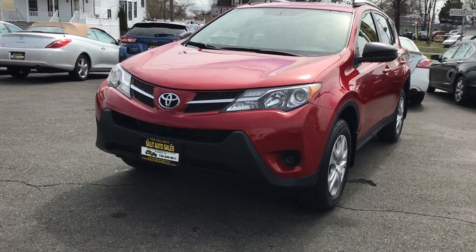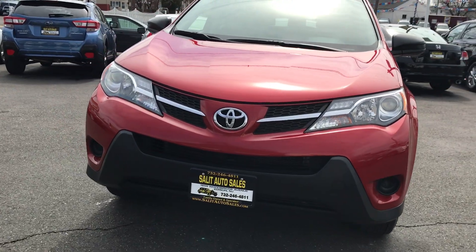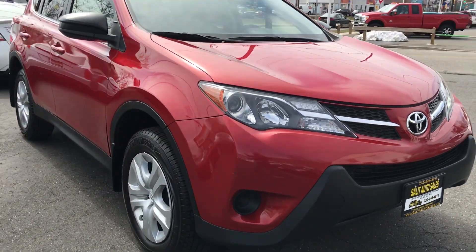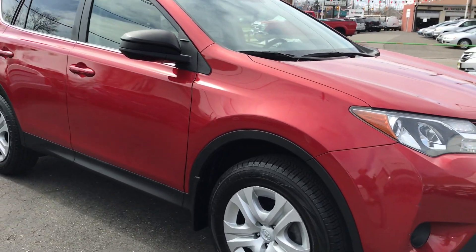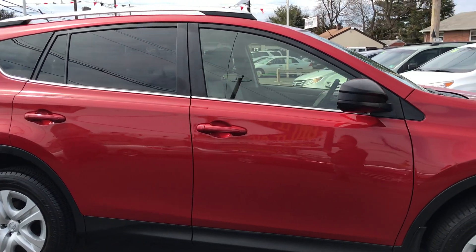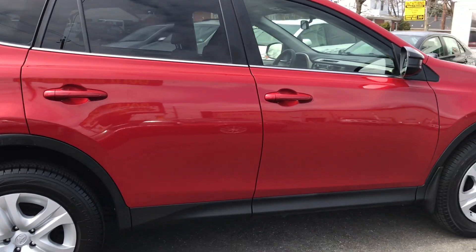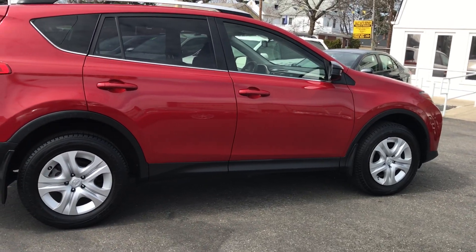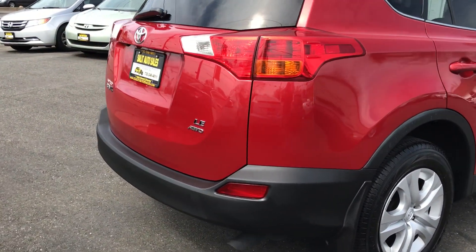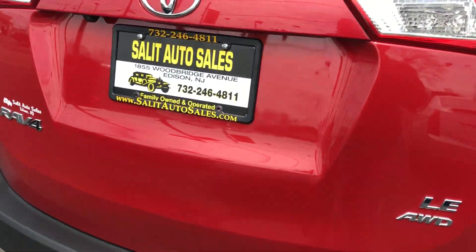Today I'm taking you on a tour of this 2014 Toyota RAV4 LE model all-wheel drive, loaded up with safety features: anti-lock brakes, side airbags, traction control, auxiliary port, four-wheel drive, keyless entry, and it has only 5,000 miles on it. Super clean in and out, still covered under the Toyota factory warranty — with 5,000 miles on it, this is barely a demo.